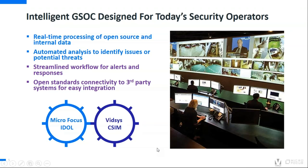That's why Micro Focus and VITSIS joined forces to create the intelligent GSOC to help address these challenges. Micro Focus IDOL is an artificial intelligence platform that uses machine learning to identify trends, patterns and relationships across diverse data types, such as video, image, text and audio.